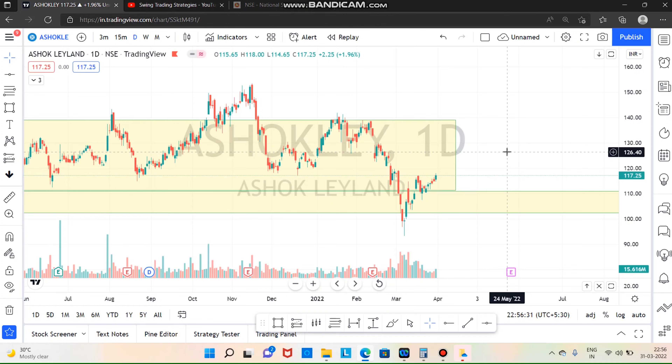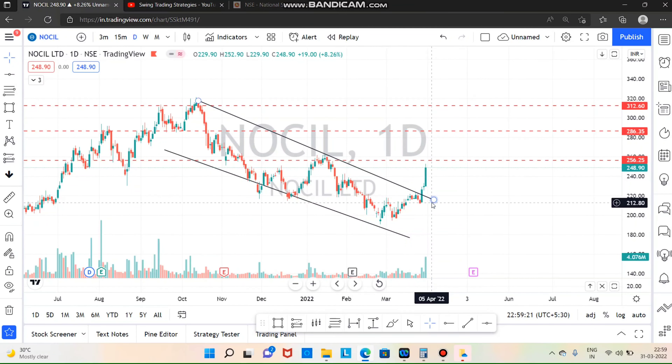If you look at the Nocil Limited path, there is a breakout target and there is no bullish target. If you look at the resistance, you will close the resistance. If you look at the breakout, we will consider this — the next level is 286.35. We will post it in Telegram.